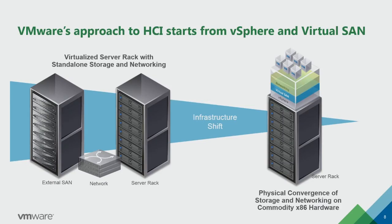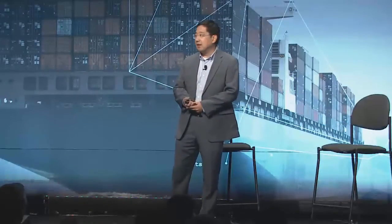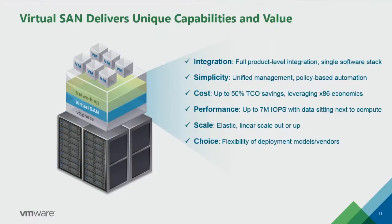They come together in a single binary as we deliver to our customers. It gives you the ultimate simplicity and it reduces cost. On average, our customer saves 50% — half of their capex cost.